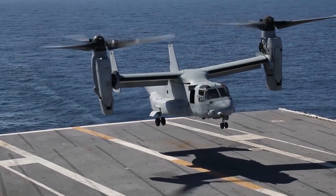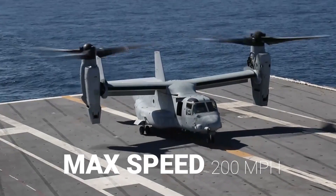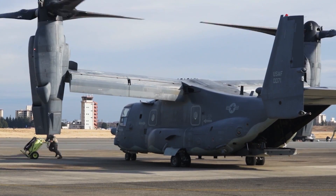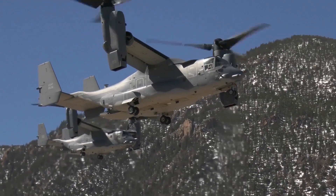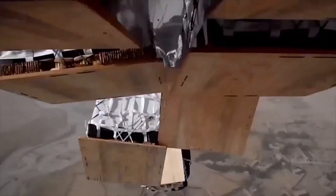The Osprey can cruise at speeds of over 200 miles per hour — nearly double the speed of a typical helicopter. Its range extends to over a thousand nautical miles, and with mid-air refueling, this can be extended even further.